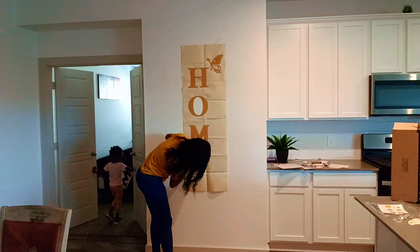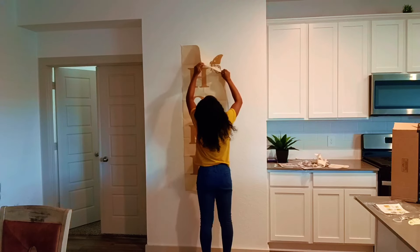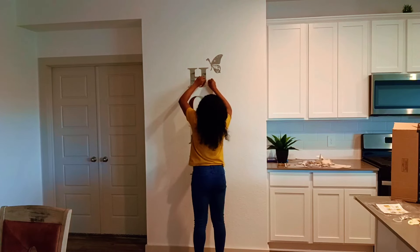I moved to the United States two years ago and within the first six months of arriving we bought our first home. After approximately a year in the United States we bought the home we are currently living in. A lot of people have asked me to share the process — what I did, how we managed to buy a home that fast — and that is why I am making this video.